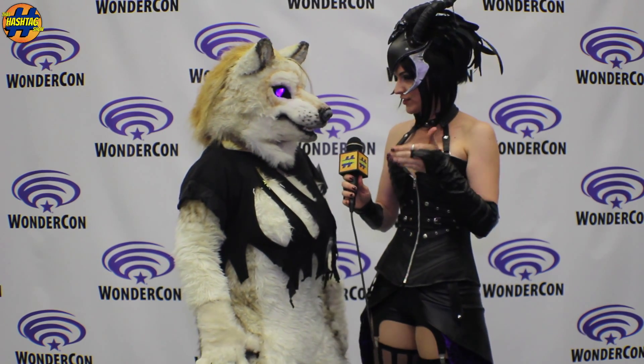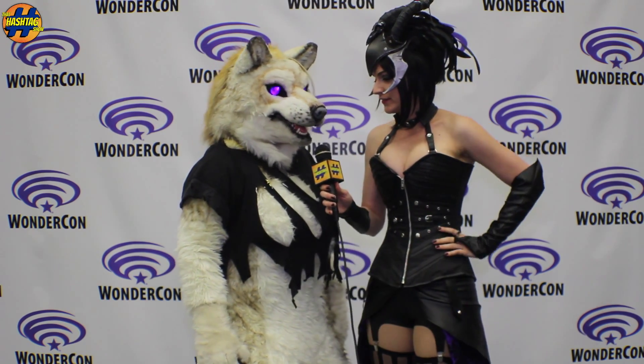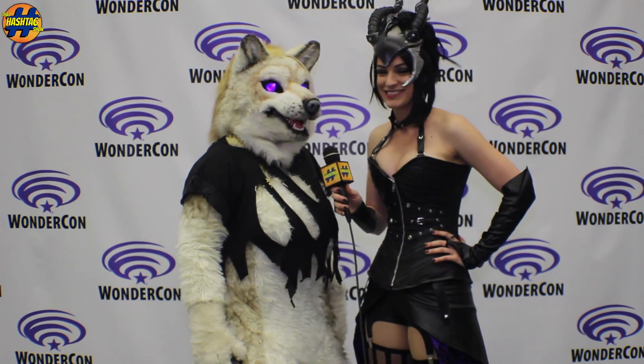So this is a character I've never actually seen before. Is this an original character? It is. It is actually my personal self if I was a werewolf. That's awesome. You must be blonde under there then, I assume. I am.